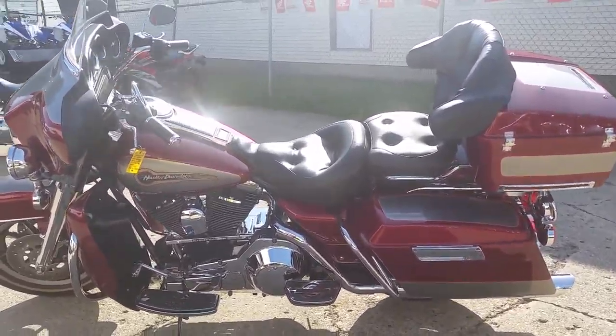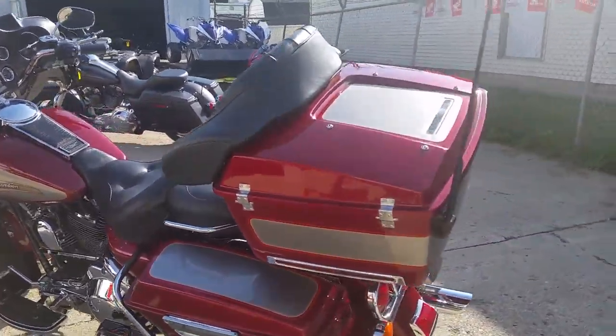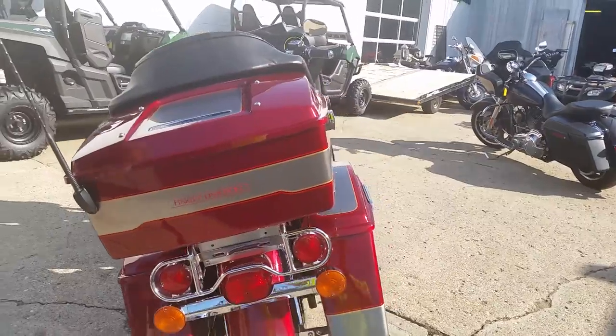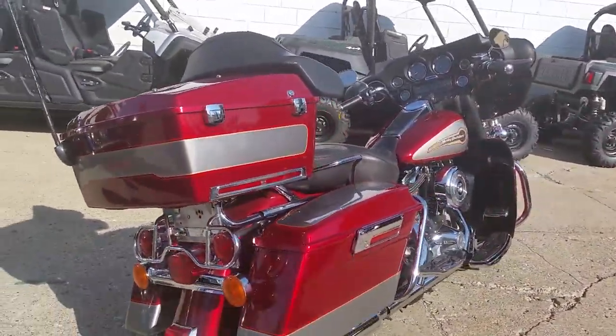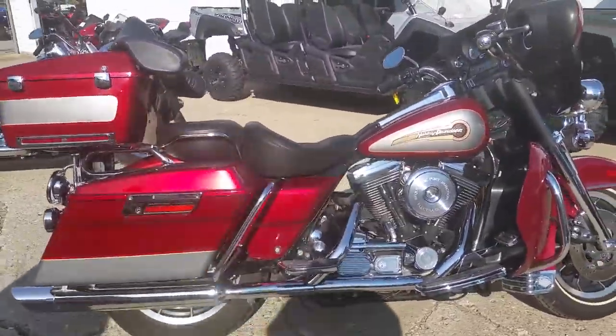Today at Approval Powersports, we got a '96 Harley-Davidson Electraglide Classic motorcycle for sale, only $59.99. It's a sharp two-tone paint — platinum, victory sun glow, and silver. It's got the tour pack, radio, tons of chrome and more, and only 37,000 miles.